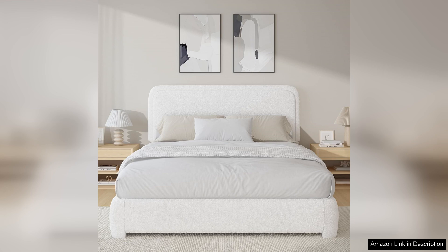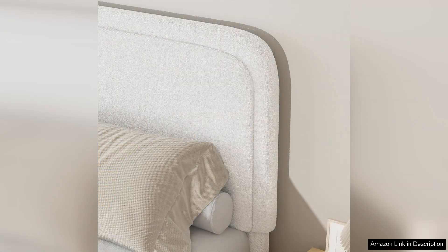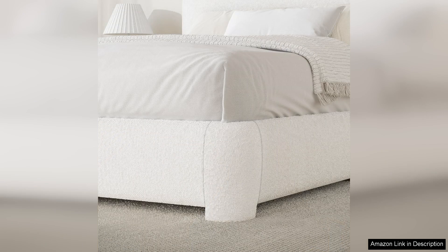The frame feels sturdy and well-crafted, providing the stability I need without any creaks or wobbles. The platform design eliminates the need for a box spring, which is a significant plus as it simplifies the bed setup and reduces the overall height to a comfortable level.